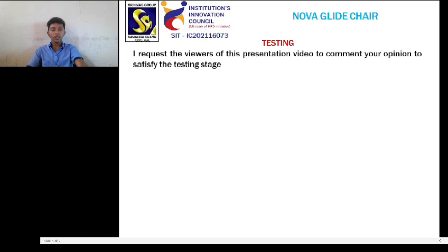Testing: I request viewers of this presentation video to comment their opinion to satisfy the testing stage. Thank you.